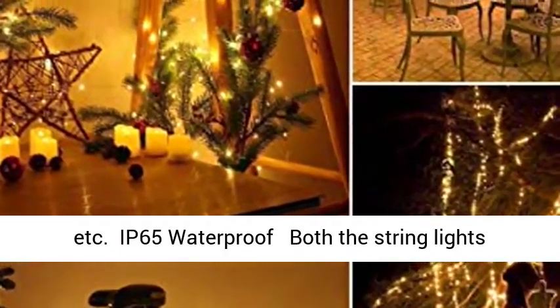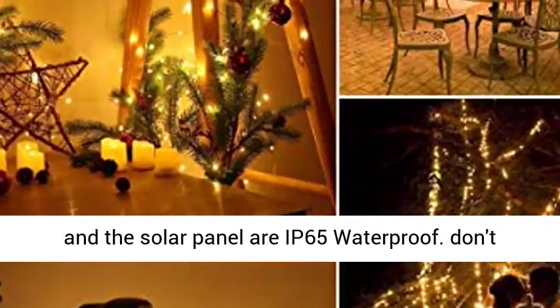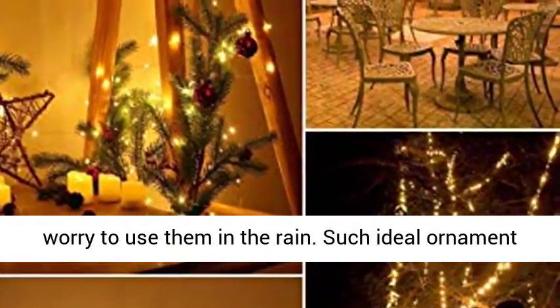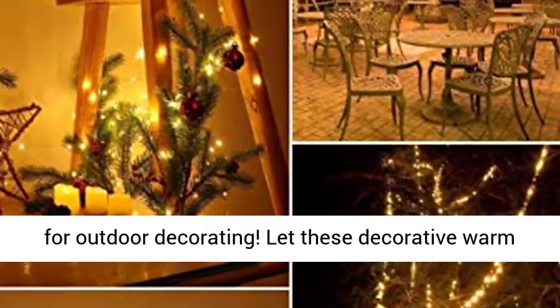IP65 Waterproof — both the string lights and the solar panel are IP65 waterproof. Don't worry about using them in the rain. Such an ideal ornament for outdoor decorating.